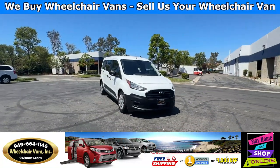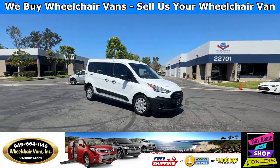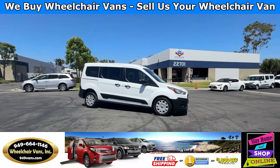Hello and welcome to Wheelchair Vans Inc. Today I'll be going over a 2021 Ford Transit Kinect.